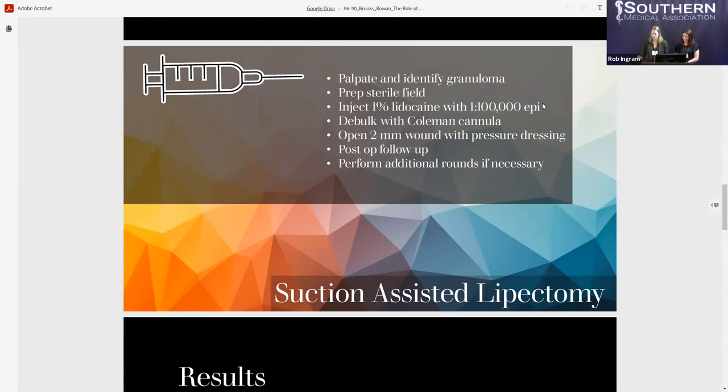The cannula insertion sites were left open to facilitate drainage and help prevent formation of seroma or hematoma. A pressure dressing was applied over the treatment area. Patients came in for one-week, two-week, and six- to eight-week follow-up visits, where we assessed any complications, changes in granuloma formation, and their perceived success of facial feminization.